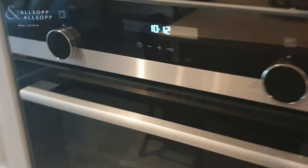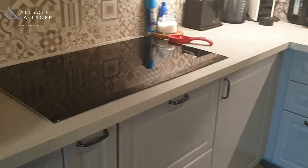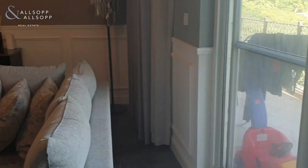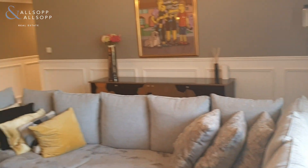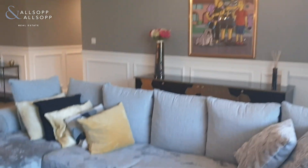There's a Siemens five-point cooker with a new extractor, a built-in oven, and also a built-in microwave. As you can see, everything has been completely upgraded, even down to the flooring — you've got Spanish-style flooring throughout.